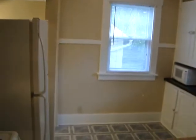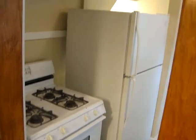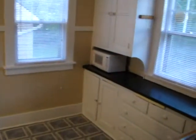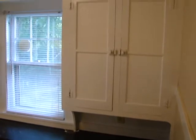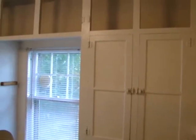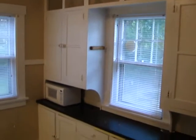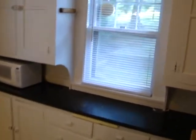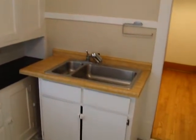The kitchen comes with the refrigerator and a gas stove. Original cabinetry, still in very good condition. The house includes the microwave as well. The kitchen sink has been updated.